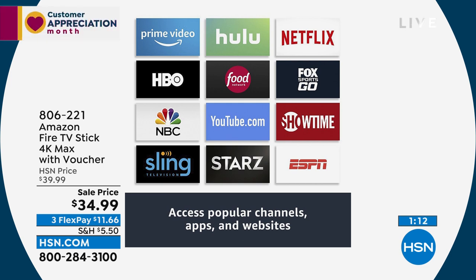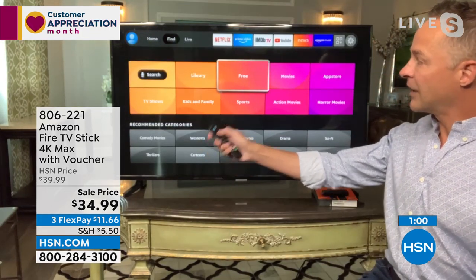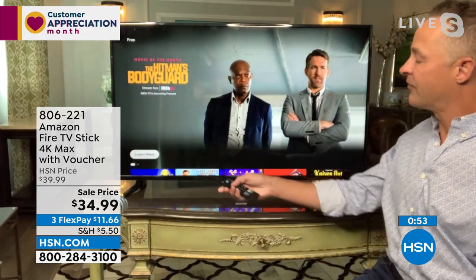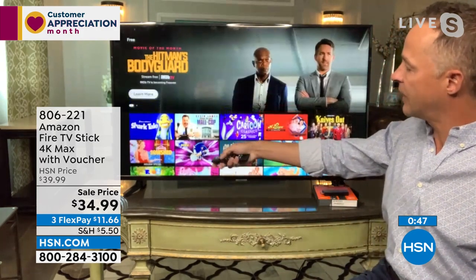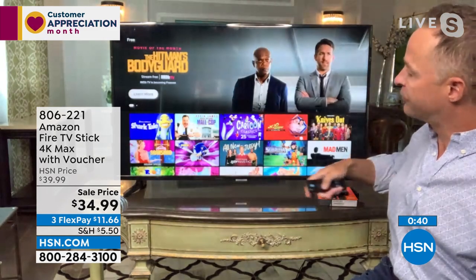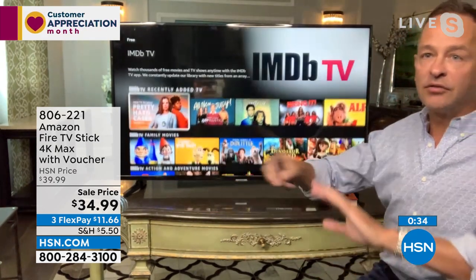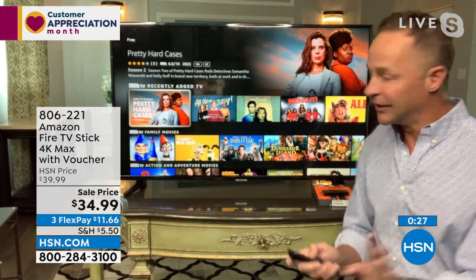I want to show you two more really quick things because we're talking about free. You don't have to have any subscription to anything to really enjoy the Fire TV Stick 4K Max. I just went to this free area — it'll help you find lots of things for kids and family, movies, sports, or action movies. If I go into free here, every movie and every television show you see here are all free, from various free apps and various sources. Click on one of these and you could be watching any of these movies.